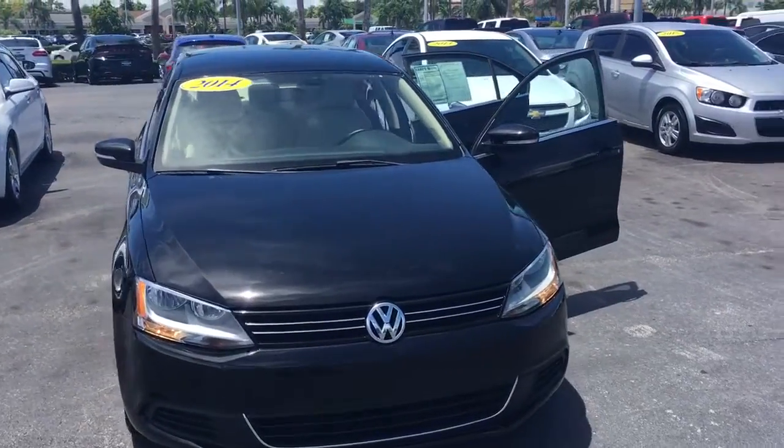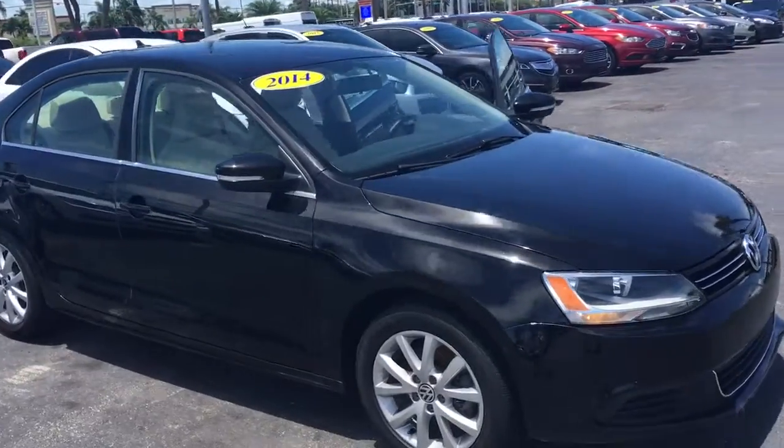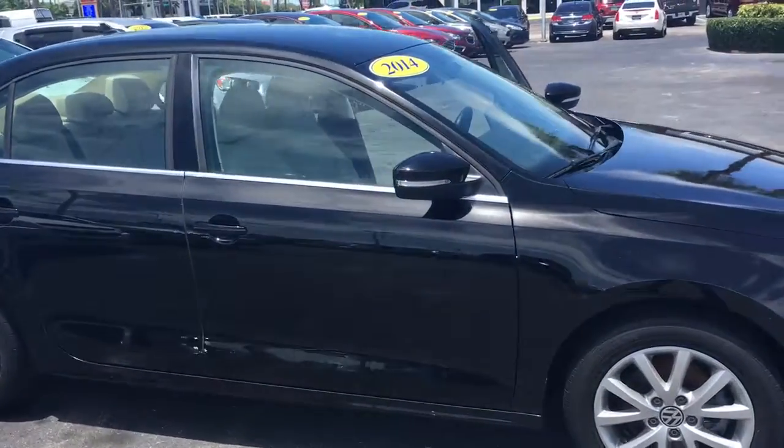Hello, my name is John D from Carls Gear at GMC. I just want to show you a short video of this 2014 Volkswagen Jetta we got in stock here.